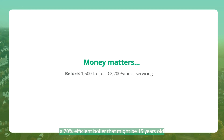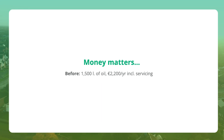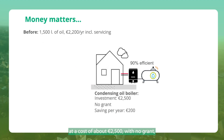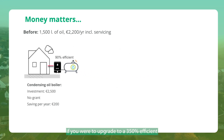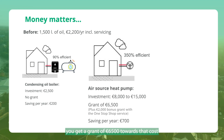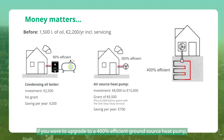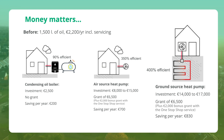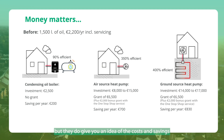Now let's look at the potential savings from installing a heat pump. Taking a typical semi-detached house with a 70%-efficient boiler that's 15 years old, using 1,500 litres of oil per year at a cost of about €2,200 including servicing — if you replace that with a 90%-efficient boiler at a cost of about €2,500 with no grant, you may save about €200 per year. If you upgrade to a 350%-efficient air source heat pump, at a cost of between €8,000 and €15,000, you get a grant of €6,500 towards that cost and can save up to €700 per year. If you upgrade to a 400%-efficient ground source heat pump, at a cost of between €14,000 and €17,000, you get a grant of €6,500 and can save up to €830 per year. These are indicative figures but give you an idea of costs and savings.